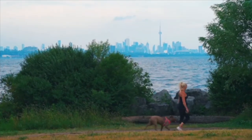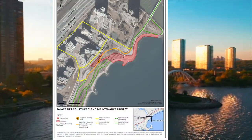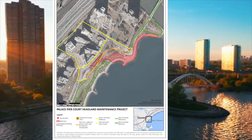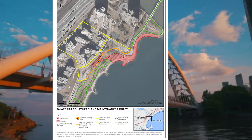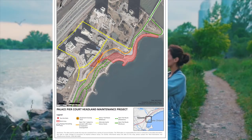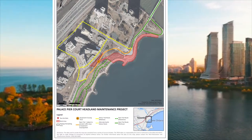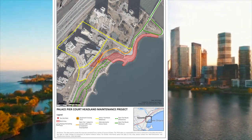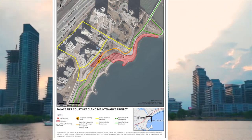Construction is scheduled to start in late October of 2020, pending all the permits and approvals. The work is anticipated to be done by March of 2021. Final restoration work, including site seeding and planting, will take place in spring of 2021 once the weather gets better.